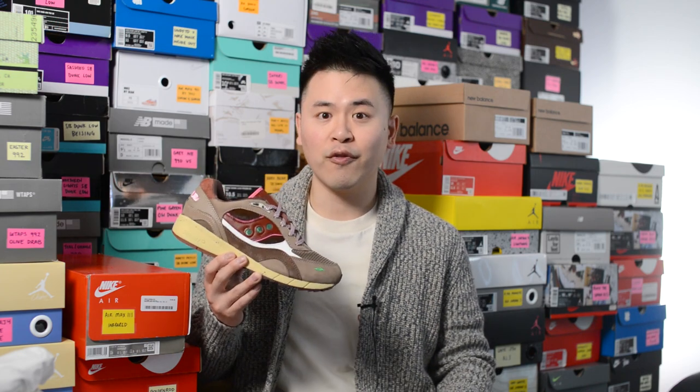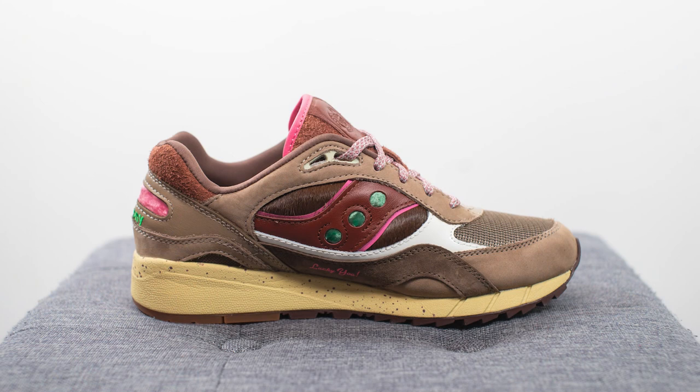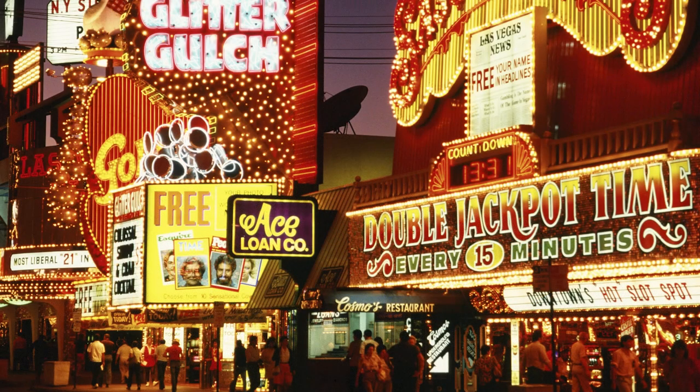They retailed for $140 US dollars or $180 Canadian dollars, and the colorway for this shoe is brandy and pink. The overall inspiration behind this shoe — with Feature having ties to Las Vegas — is specifically inspired by retro Vegas, specifically the retro $5,000 chip. I initially thought this was inspired by the food chocolate chip, but we're talking strictly gambling and casinos.